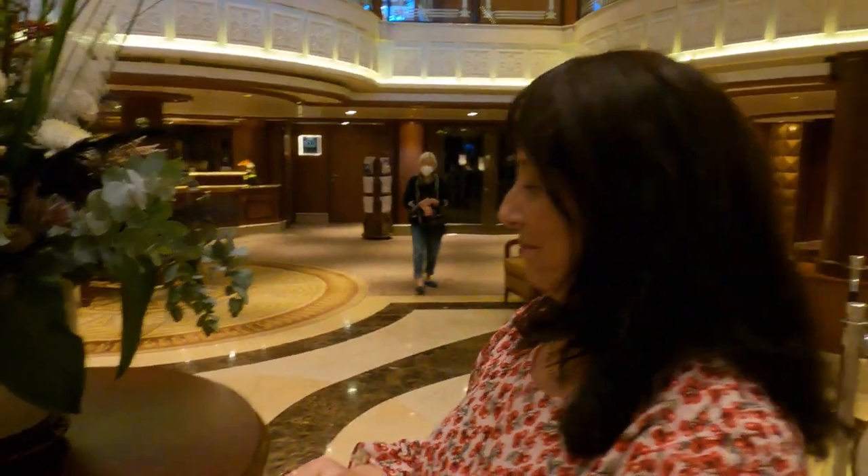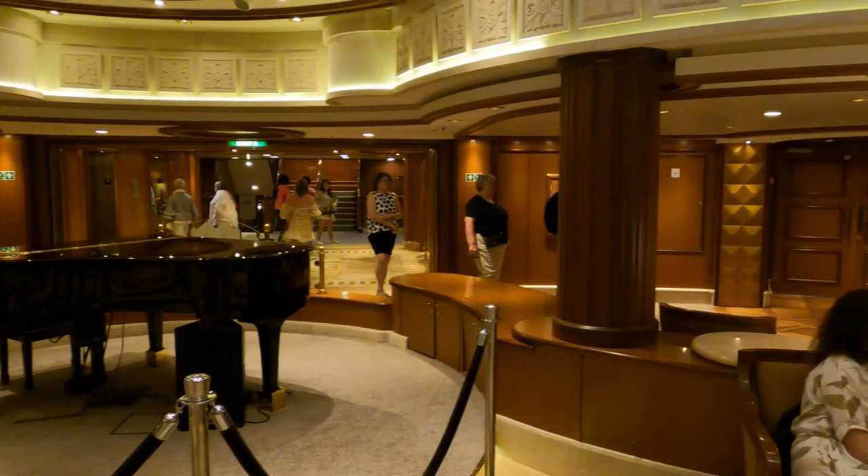Restaurants are at one end and the theatre at the other — that's pretty much it. The only other things down here on Deck One are the entrance to the Royal Theatre and one of the conference rooms. That pretty much rounds out Deck One.